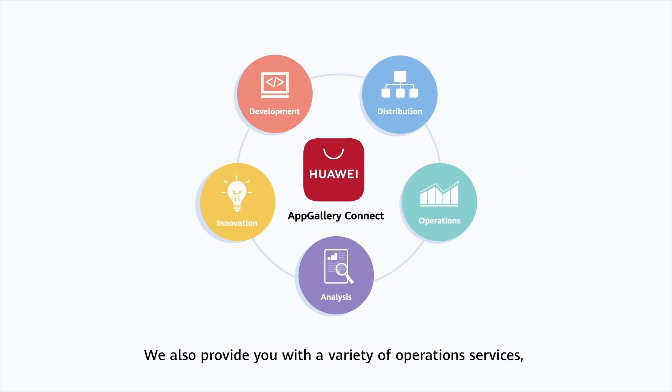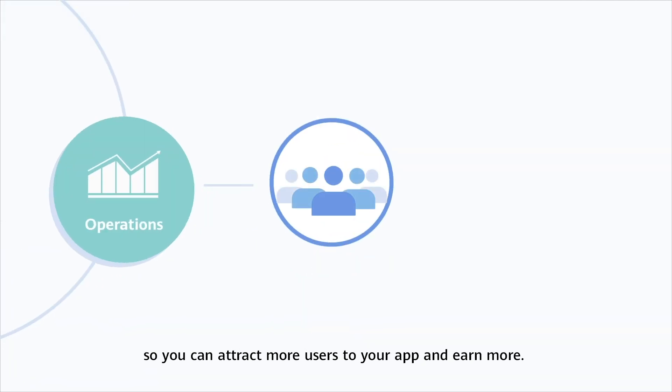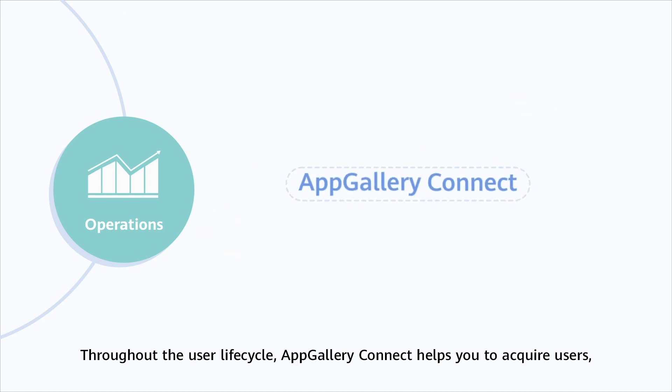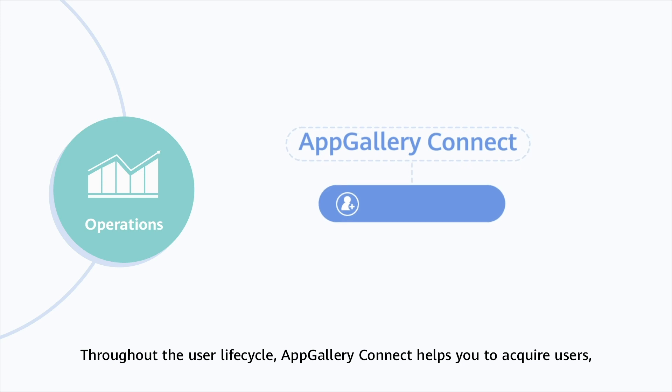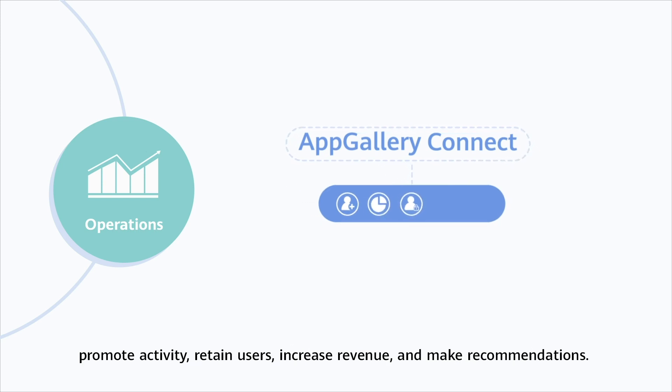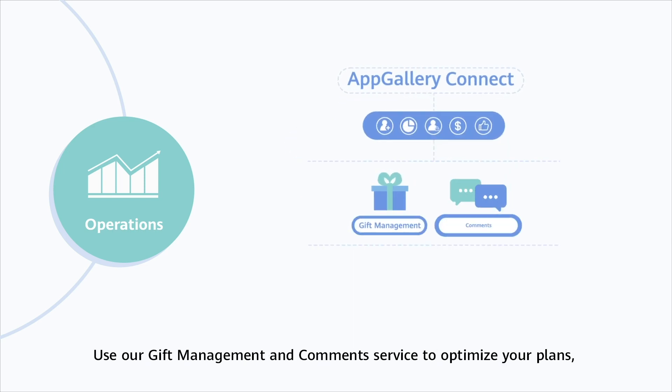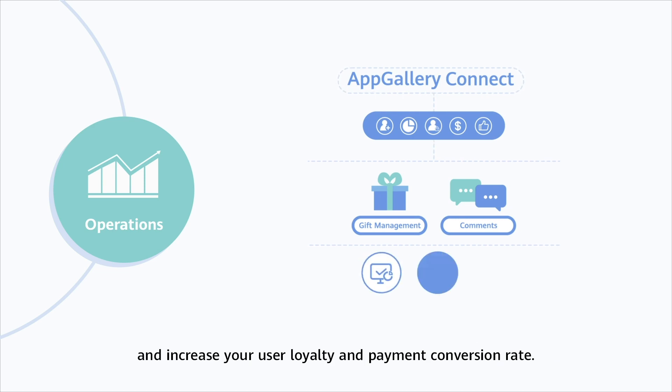We also provide you with a variety of operations services, so you can attract more users to your app and earn more. Throughout the user lifecycle, AppGallery Connect helps you to acquire users, promote activity, retain users, increase revenue, and make recommendations. Use our gift management and comments service to optimize your plans and increase your user loyalty and payment conversion rate.